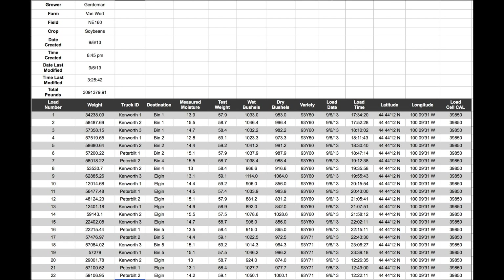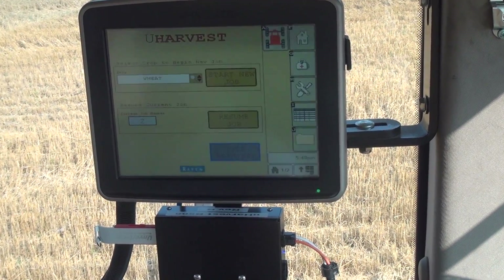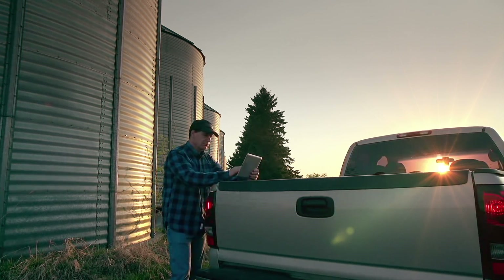Data transfer to computer or Slingshot account. Slingshot data management — easily save, organize, and share your harvest data. USB data retrieval for easily transferring to your computer. Wireless data syncing to Slingshot from anywhere, with tablets on data plans.